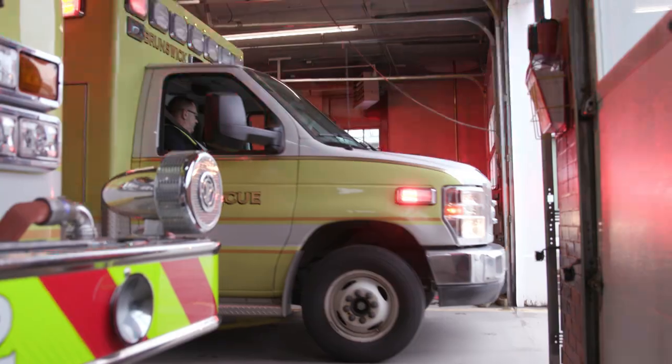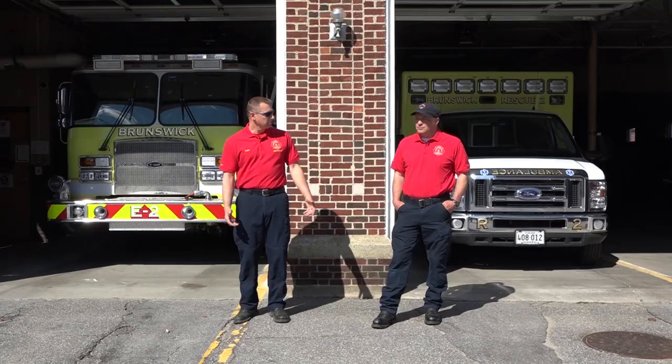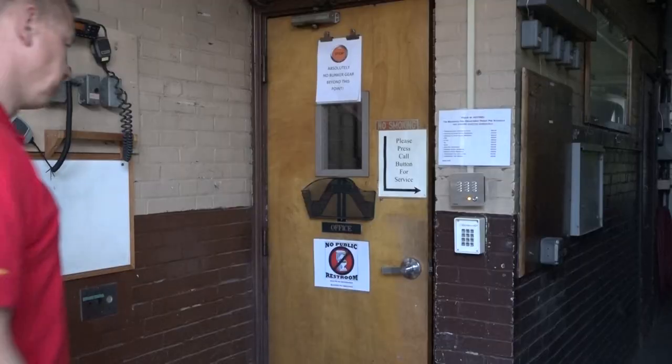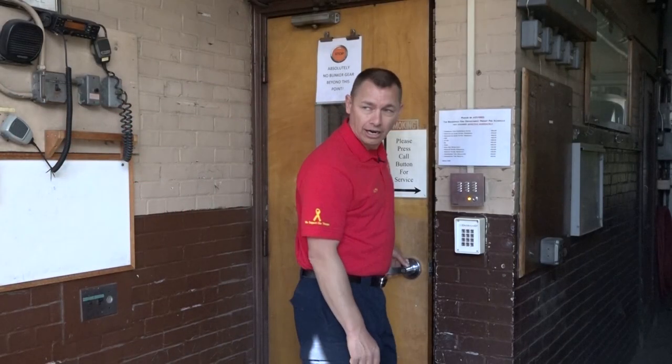Now, of course, we keep fire trucks and ambulances here. Jason, let's show them where we work and live for 24 hours of the day. Let's go take a look. All right, Jason, let's show them what's behind the big door.